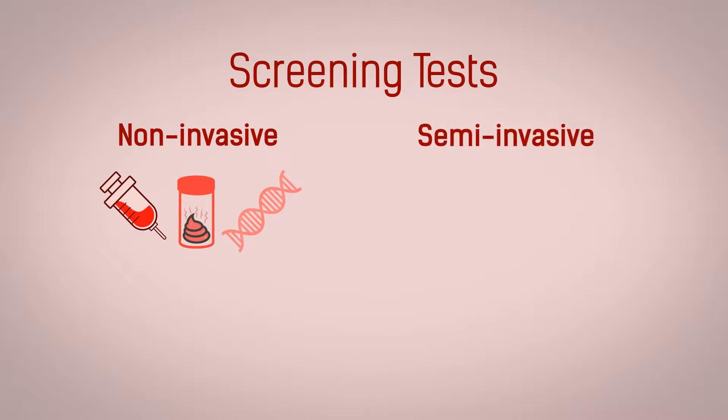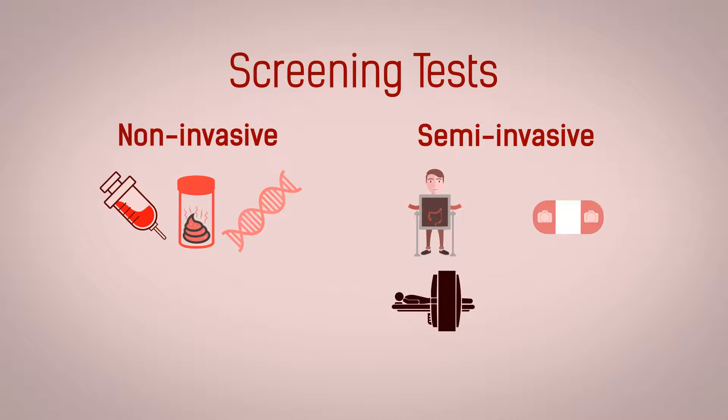Semi-invasive screening tests include colon imaging using x-ray, CT or MRI machines, and pill camera. Specialized cameras are used to examine the colon.